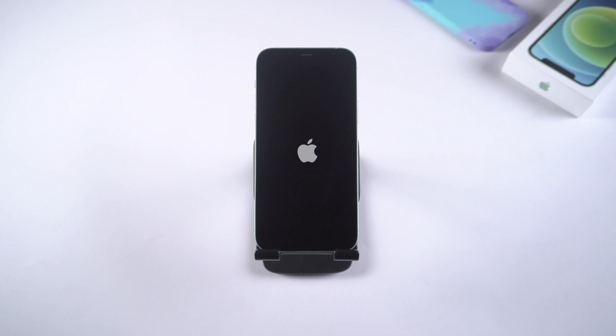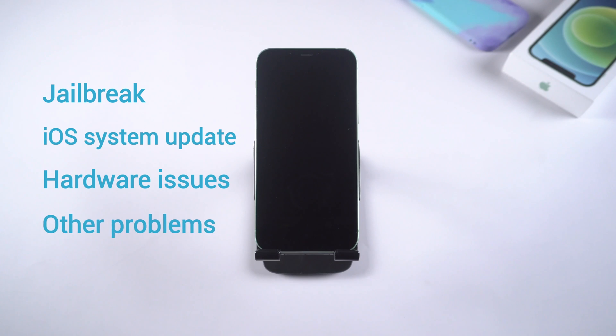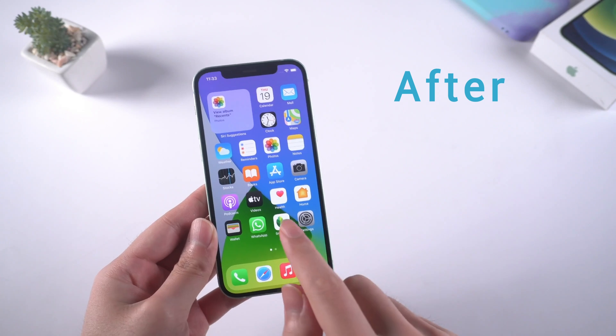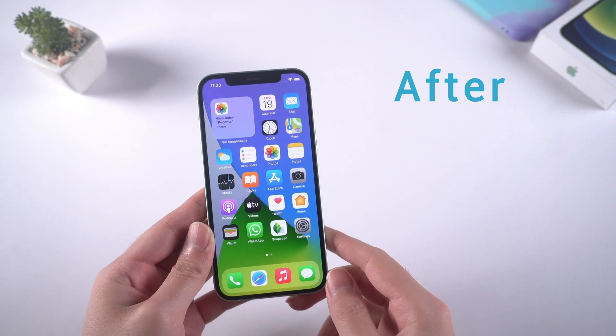Hello guys, welcome to Tenorshare channel. Have you ever encountered the problem that your iPhone keeps showing the Apple logo and turning off? This might be due to a jailbreak, iOS system update, hardware issues, or other problems. It would be tricky, especially when you are in a rush. In this video I will introduce some solutions that might help you get rid of the trouble. Now let's dive in.